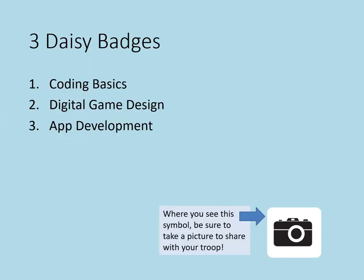The three DAISY badges are: 1. Coding Basics, 2. Digital Game Design, 3. App Development. Remember, where you see the camera symbol, please be sure to take a picture to share with your troop in order to earn the badge.